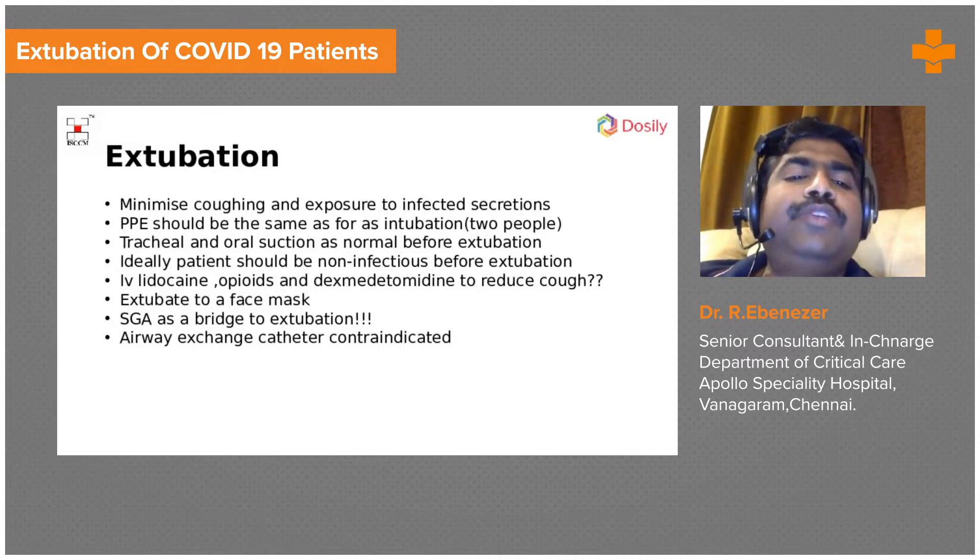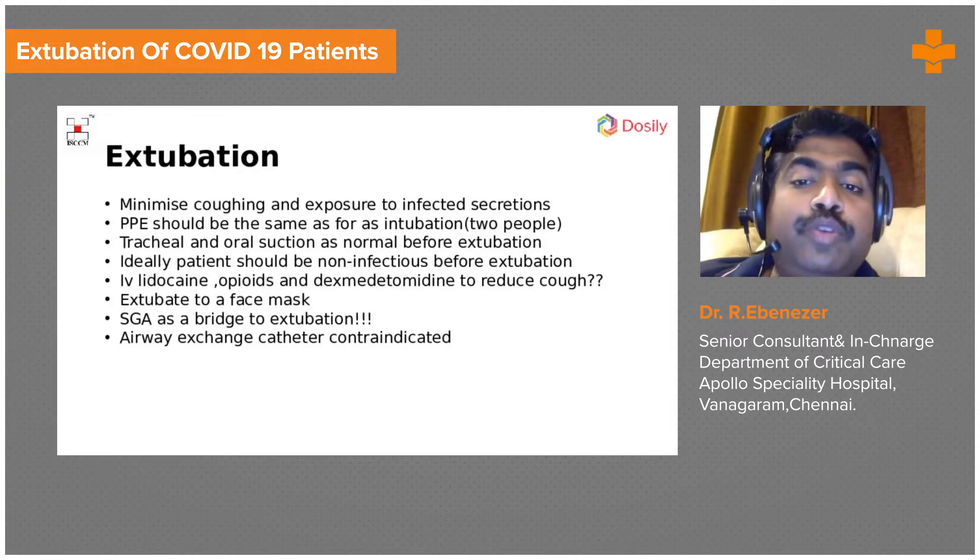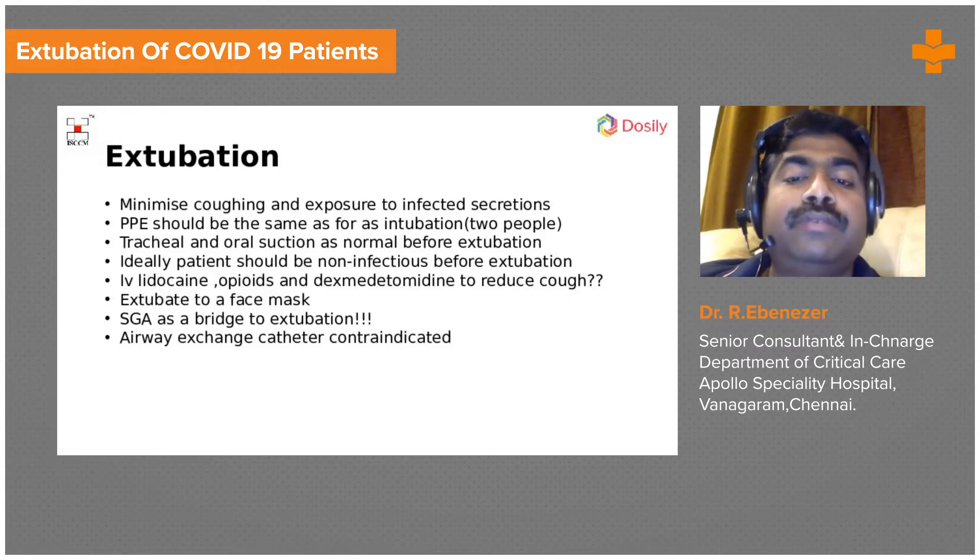PPE should be the same as for intubation. At least two people should be present when you extubate — a person who can intubate and a staff nurse — and both of them should be wearing full personal protective equipment. Tracheal and oral suction should be performed as normal before extubation.